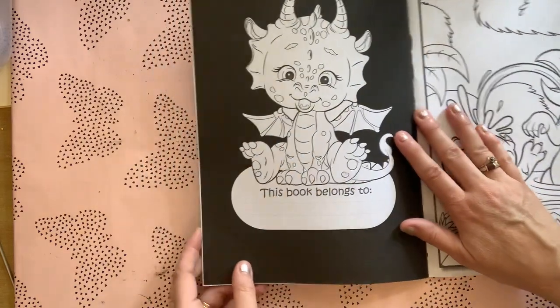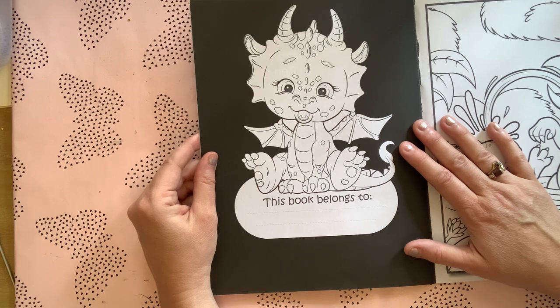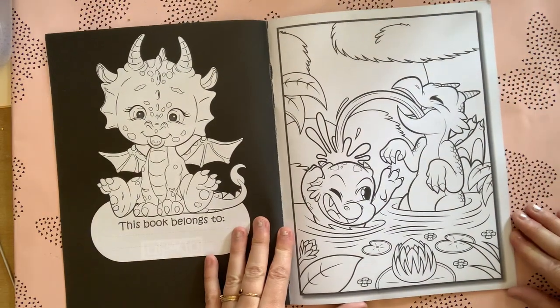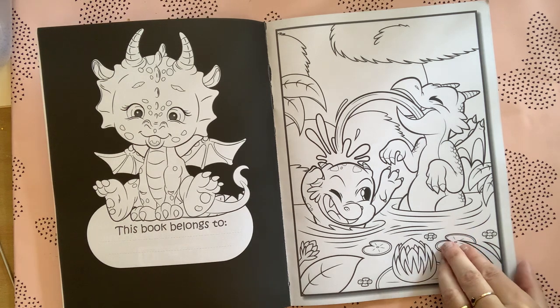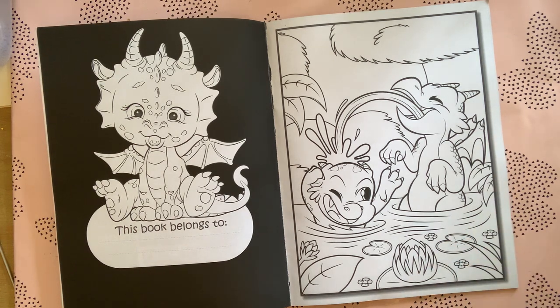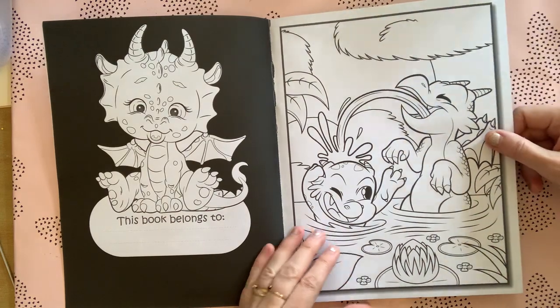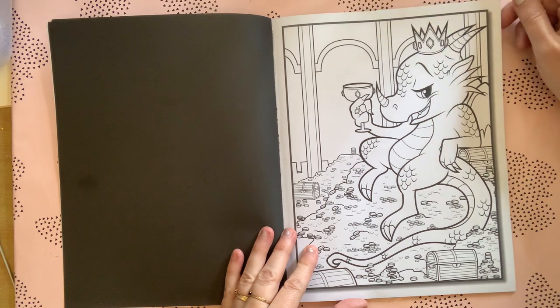You've got the 'this belongs to' page, which is really really cute with the black background — so cute. Then you get to the main images. All these pictures have the black background and they're single-sided. This is the first image, and I've had a little flip through and I really like the pictures in this.